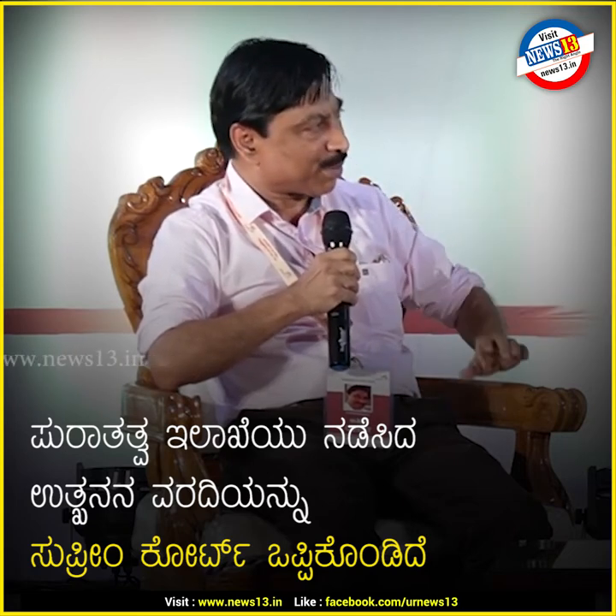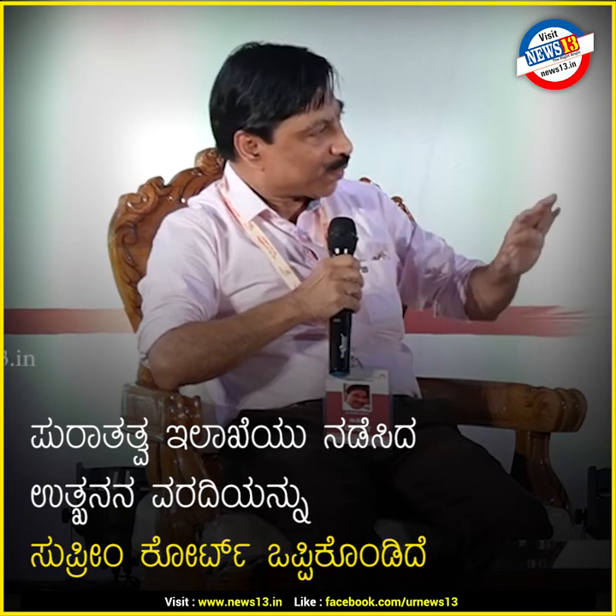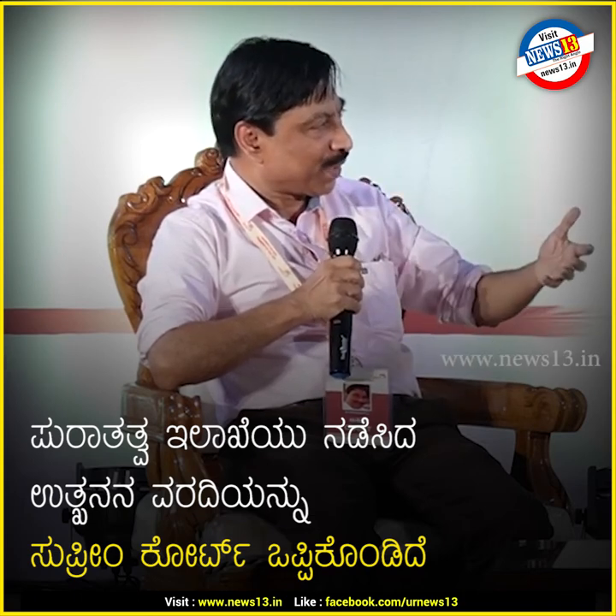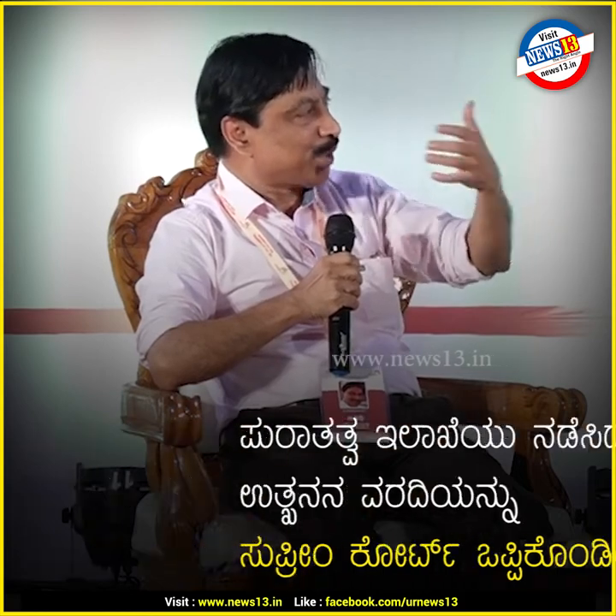The report submitted by the Archaeological Survey of India was fully acknowledged and accepted by the Honorable Supreme Court of India. The judgment is based on this particular excavation, which was conducted by Dr. Mani and Dr. Vigali.